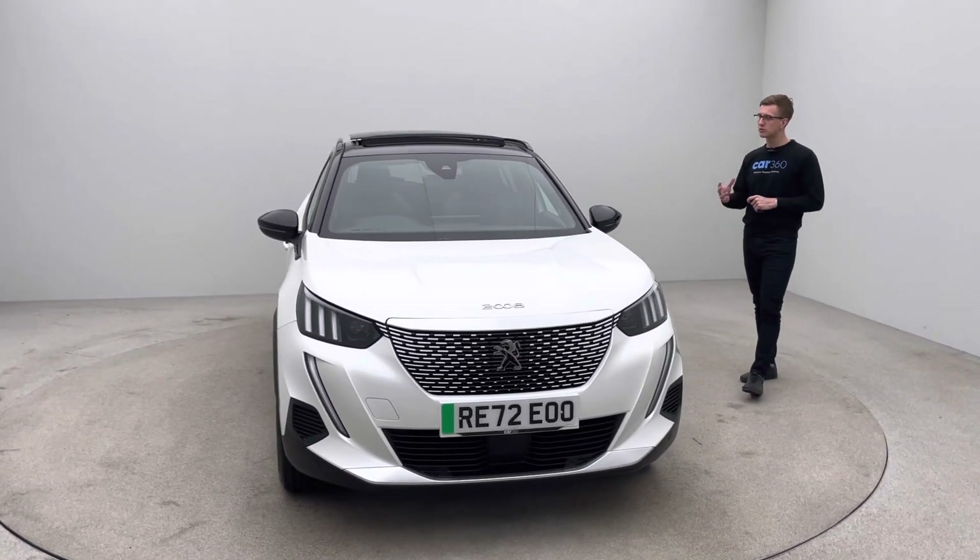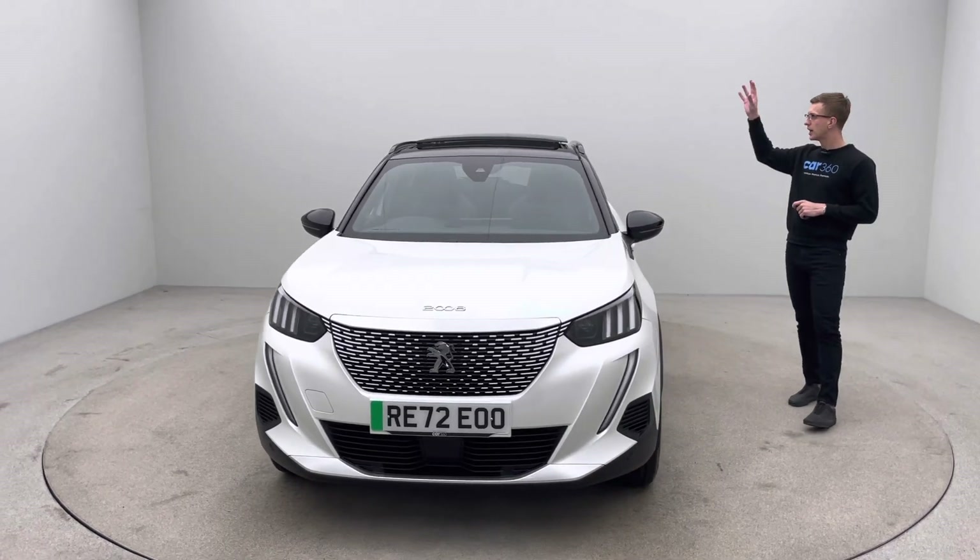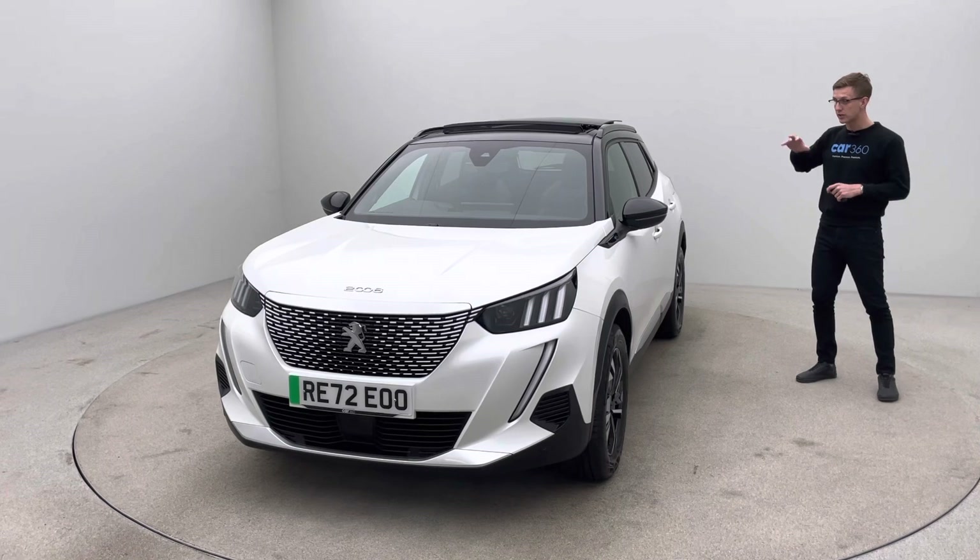As you can see, finished in white with some real nice contrast in black mirrors, pillars, and a gorgeous glass sliding sunroof which is really, really nice.